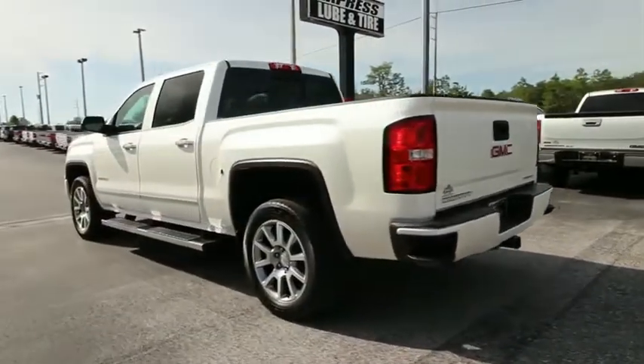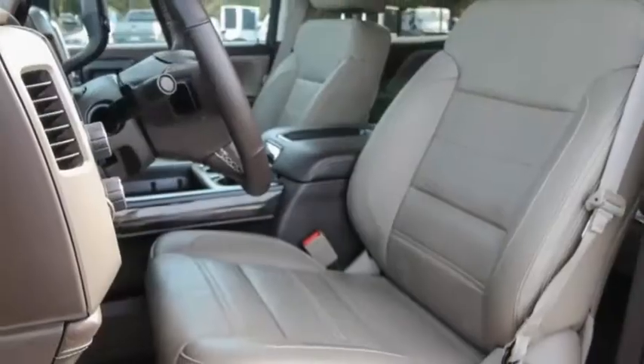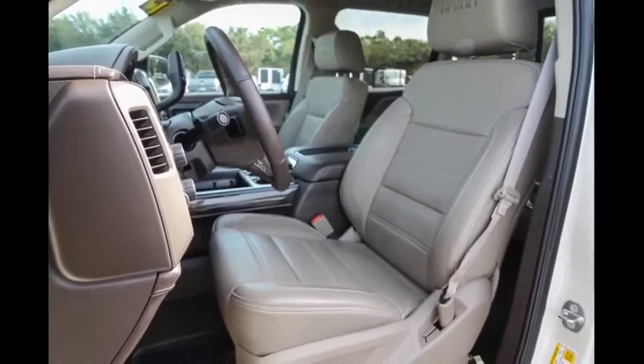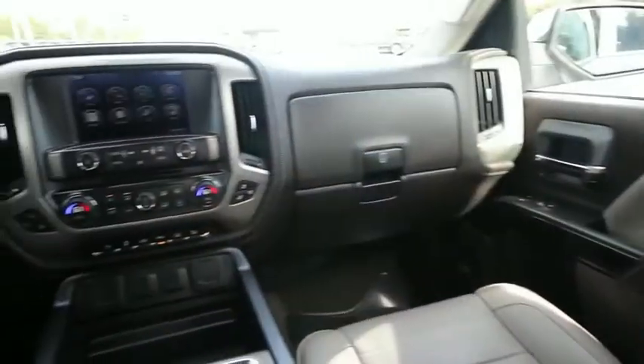Sierra 1500 now comes with an automatic transmission that combines high-max hauling capabilities with precise control. This vehicle has less than 15,000 miles.